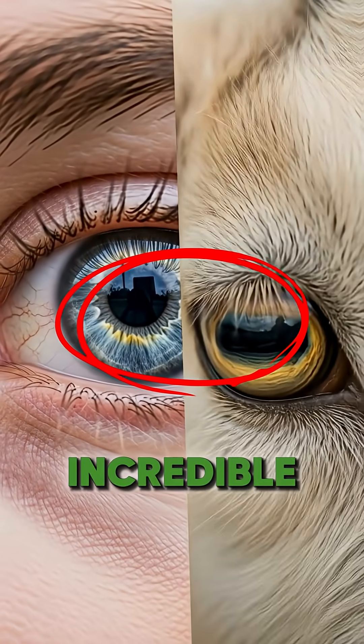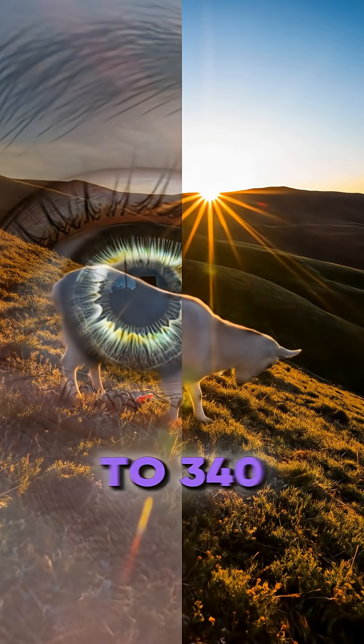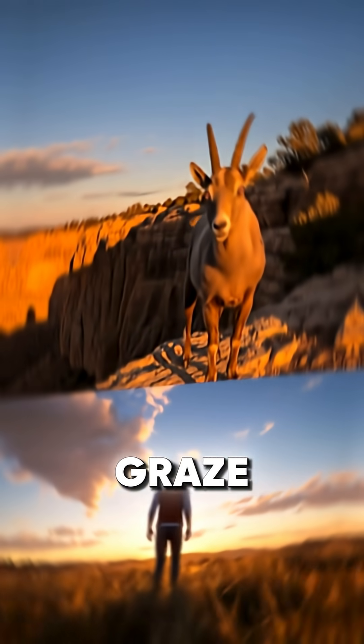This shape gives them an incredible panoramic field of view, letting them see nearly 320 to 340 degrees around them to spot predators from almost any angle while they graze.